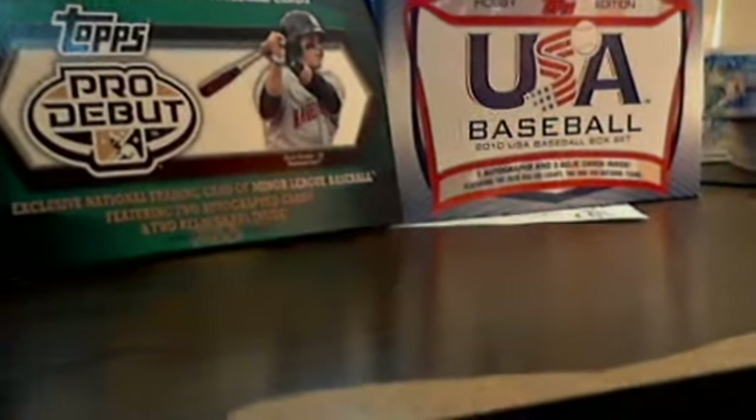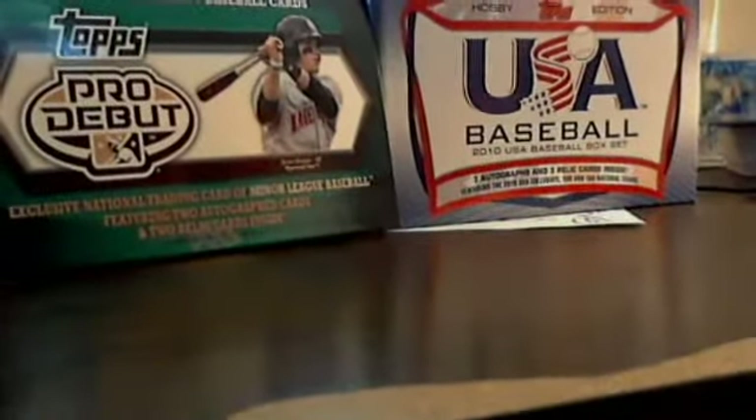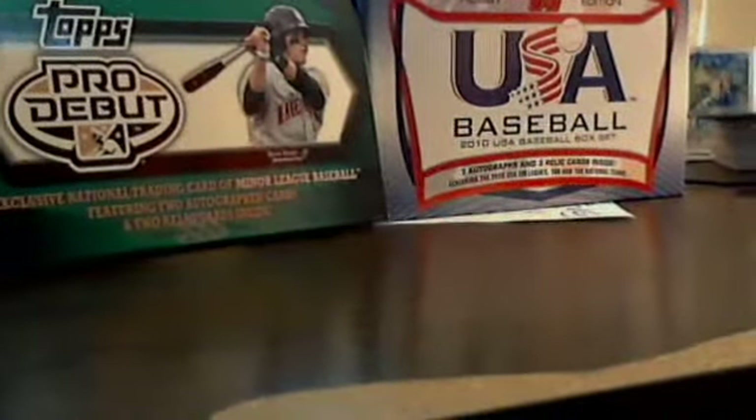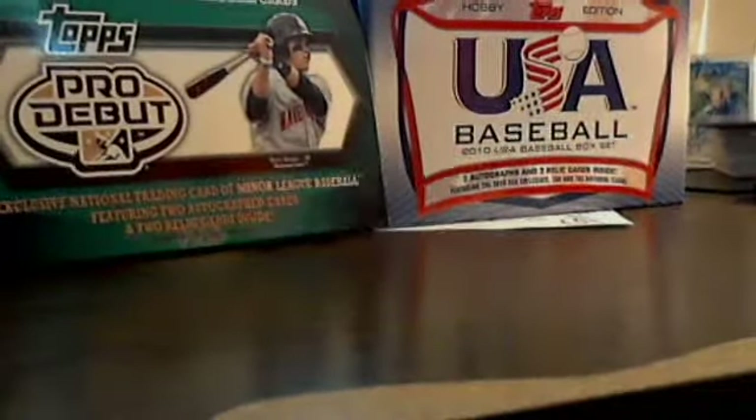Hey guys, Armorex here. Just decided to show you my latest pull. So far I've bought six of the $20 boxes of Bowman Platinum and gotten about three autographs — decent guys — but my recent pull is probably my best pull ever out of a box.